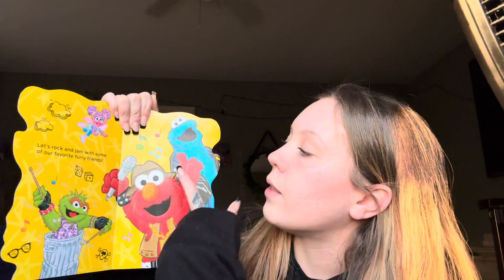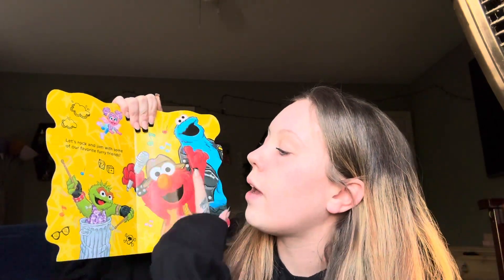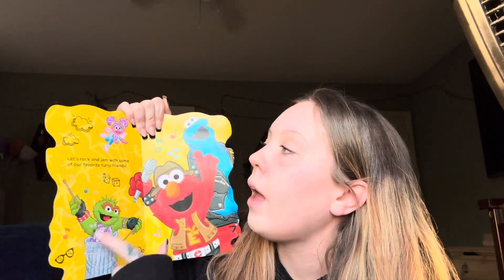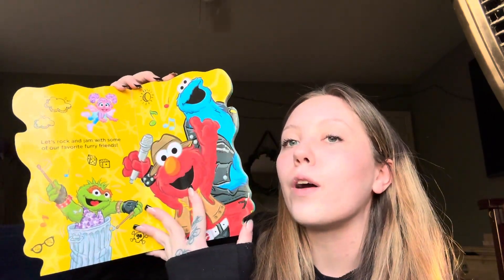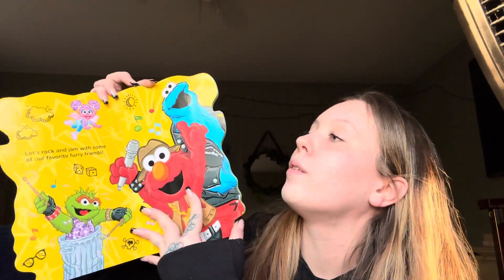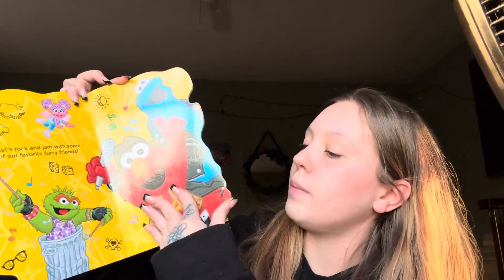Let's rock and jam with some of our favorite furry friends. Wow, who do you see on here, friend? I see Elmo and the Cookie Monster and Oscar and Abby. Yeah, look at all of our friends from Sesame Street.